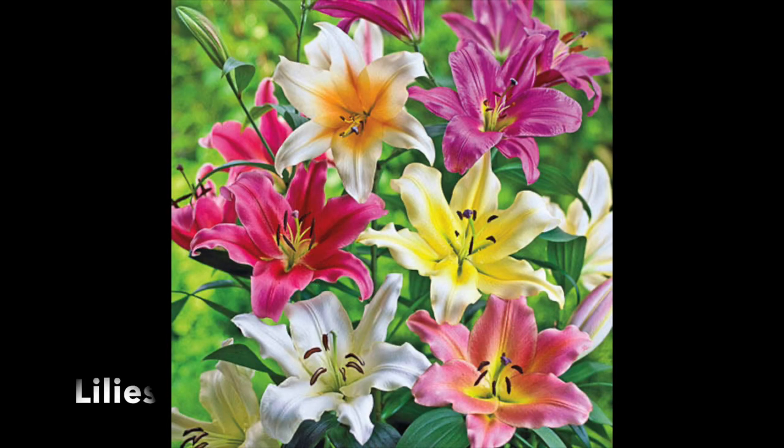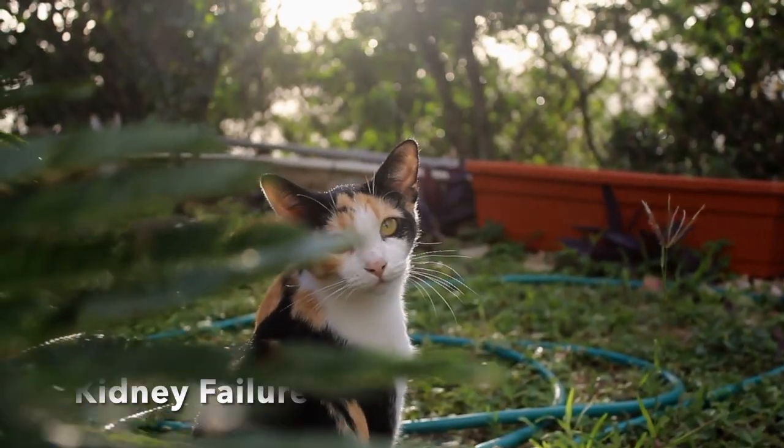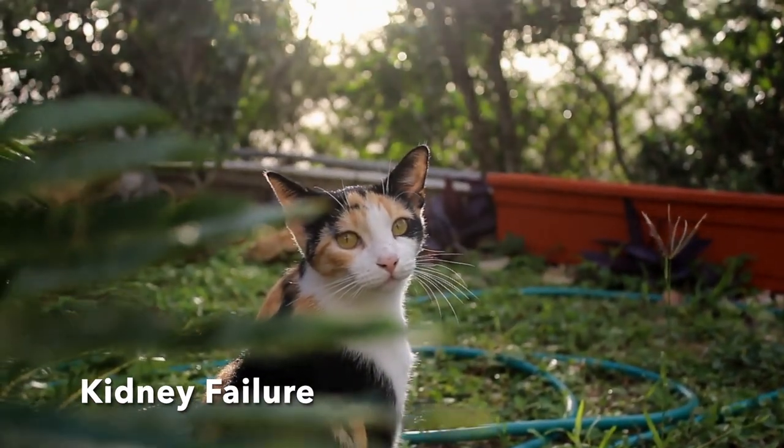The first one we're going to talk about is lilies. With lilies, the entire plant is actually toxic to cats, all the way down to the water in the vase. So if any part of the plant is ingested, your cat can actually go into kidney failure in less than three days.